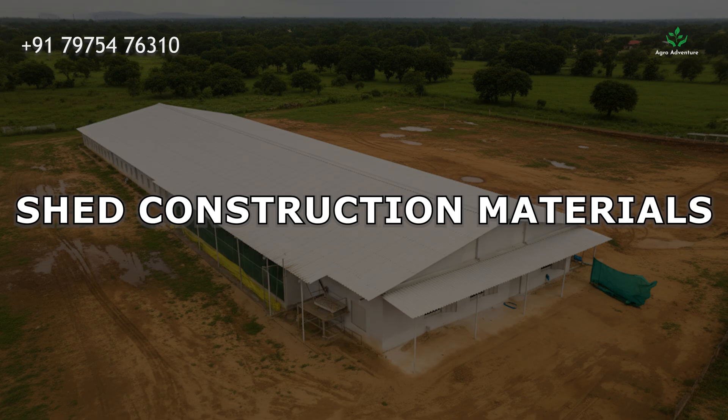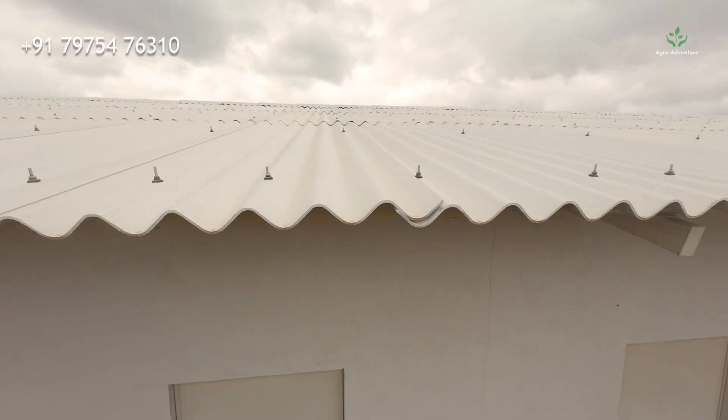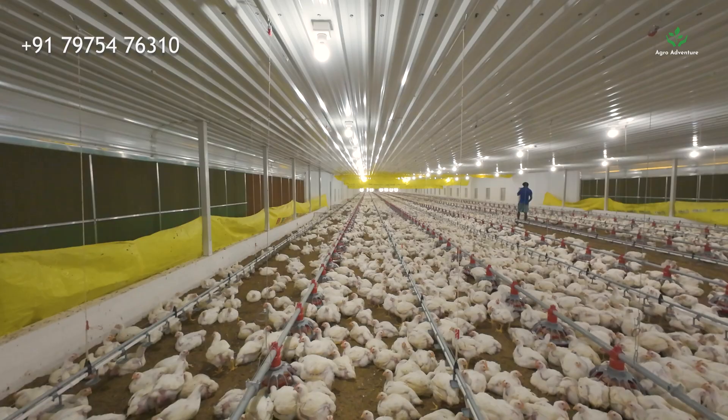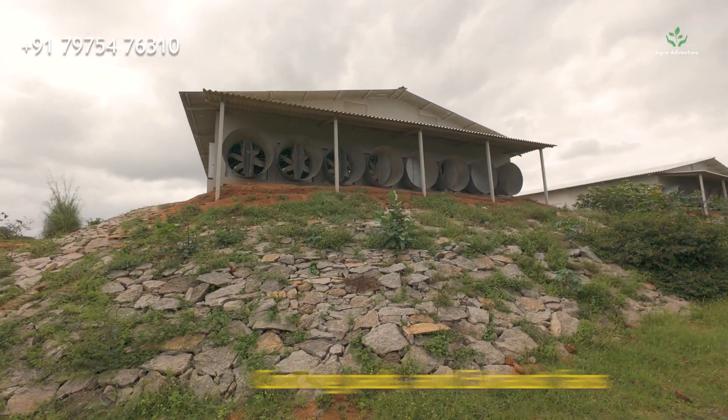Shed Construction Materials. The shed is built with a strong steel structure covered with insulated sandwich panels for the walls and roof. The floor is made of durable concrete, and the inside is fitted with curtains, cooling pads, and exhaust fans for climate control.